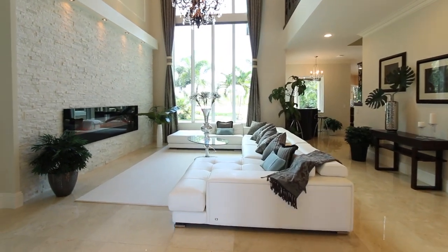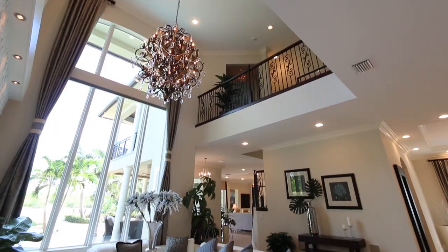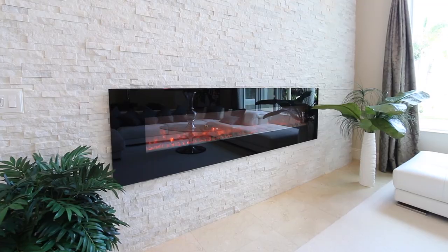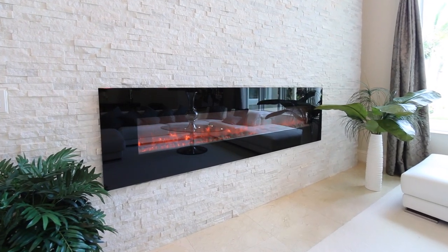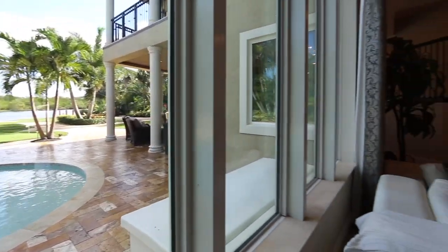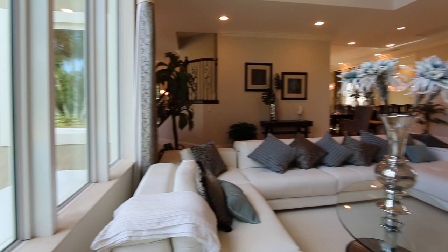The welcoming formal living room boasts 22-foot volume ceilings, custom crown molding, and a luxurious white glacier stacked stone wall with an 8-foot electric fireplace, plus an amazing panoramic view of the incredibly beautiful backyard and waterway beyond.